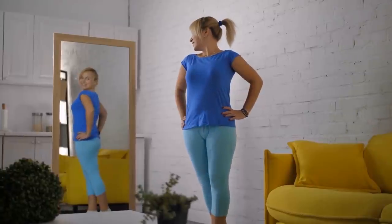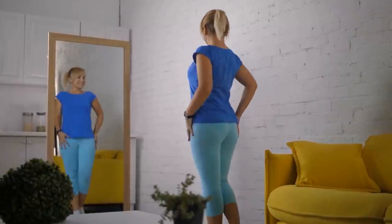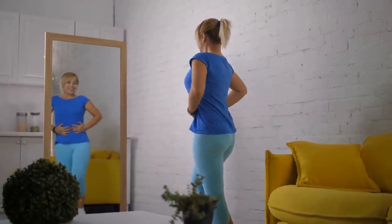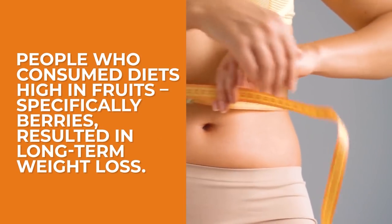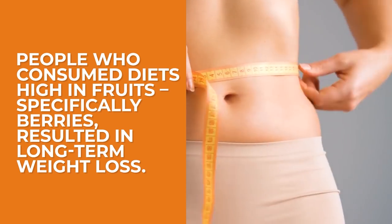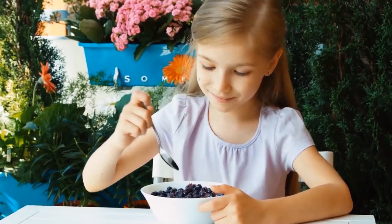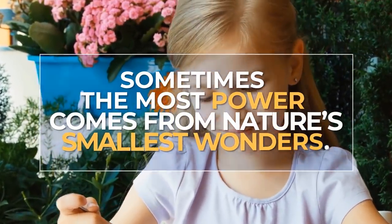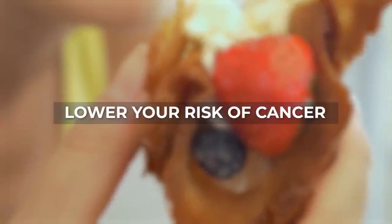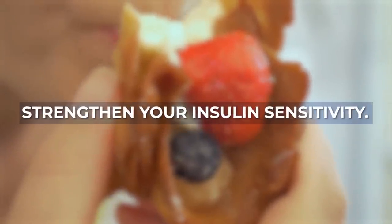Low-calorie, high-nutrient blueberries and raspberries have also been shown to fight obesity. In fact, a longitudinal study revealed that over 24 years, people who consumed diets high in fruits, specifically berries, resulted in long-term weight loss. The most power sometimes comes from nature's smallest wonders. Use blueberries and raspberries to lower your risk of cancer, improve your heart health, reduce your weight, and strengthen your insulin sensitivity.